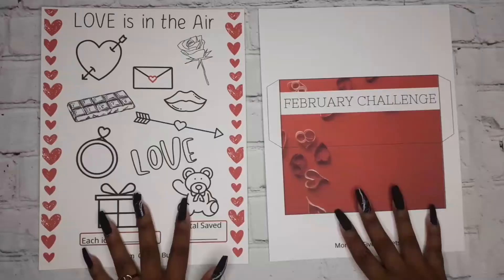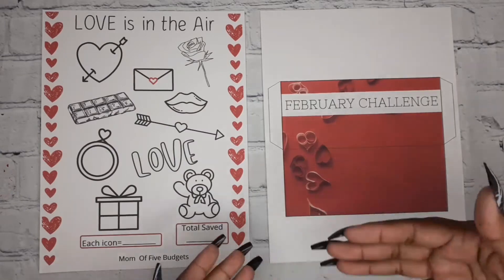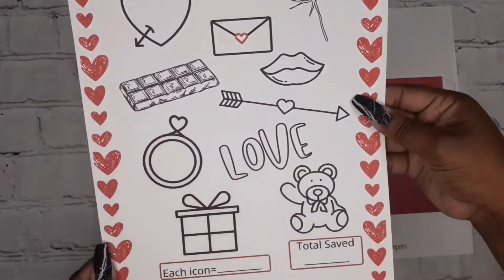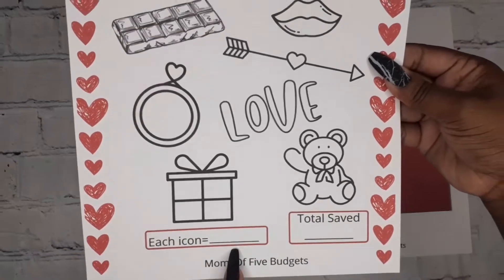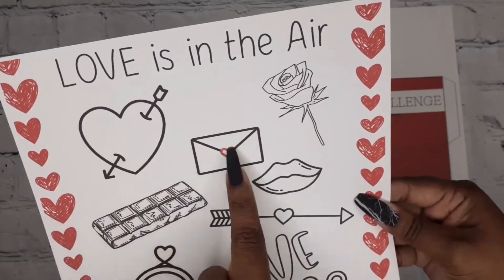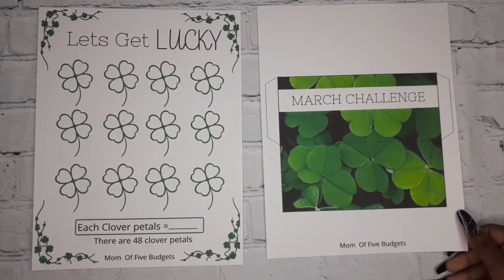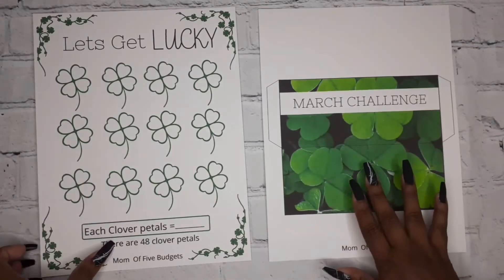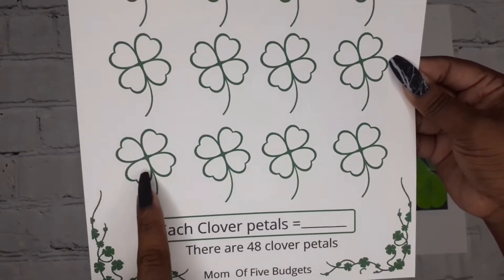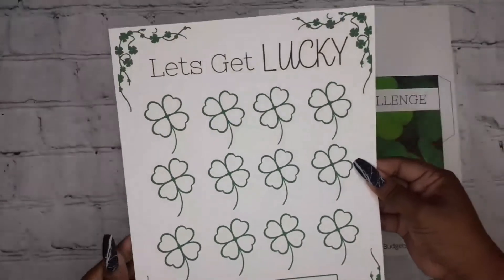February's challenge is called 'Love is in the Air' with a Valentine's theme. You set how much each icon is worth and color them in as you save, adding up the total at the end of the month — there are 10 icons. March is called 'Let's Get Lucky' with clover designs; each petal equals a set dollar amount and you color them in throughout the month.